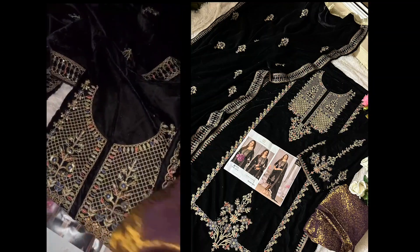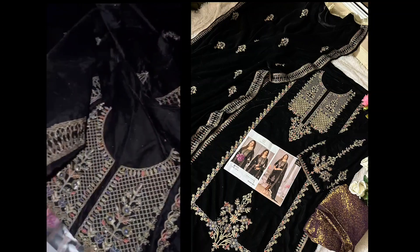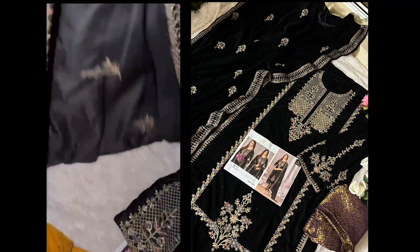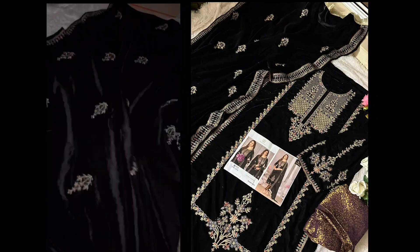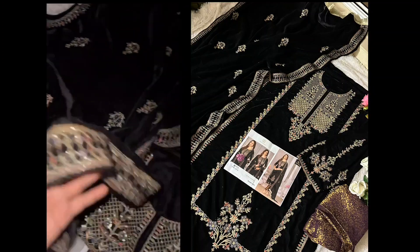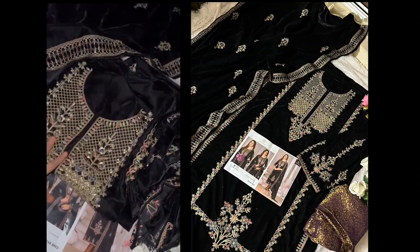That's the jacquard bottoms, and then we have full-size velvet dupatta — this is full-size velvet dupatta. Please note, no brand gives you such a full-size velvet dupatta. Very fine embroidery all over, embroidery done beautifully. Suit in stock — only a few designs left.